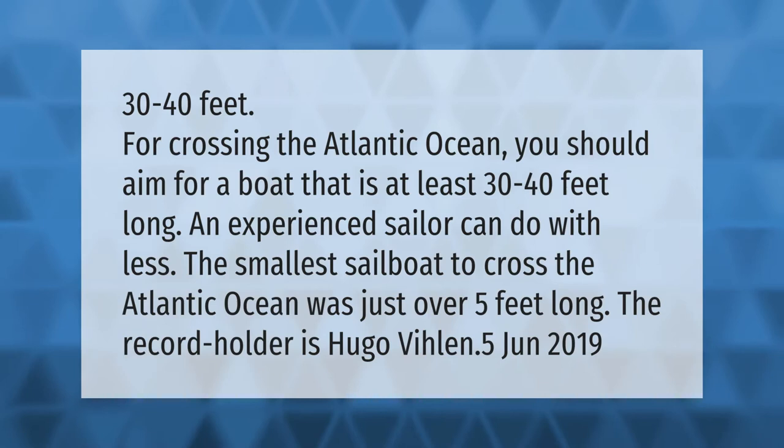For crossing the Atlantic Ocean, you should aim for a boat that is at least 30 to 40 feet long. An experienced sailor can do with less — the smallest sailboat to cross the Atlantic Ocean was just over five feet long. The record holder is Hugo Vihlen, June 2019.